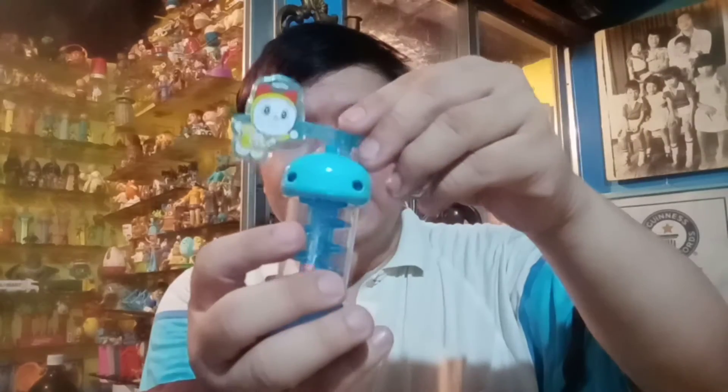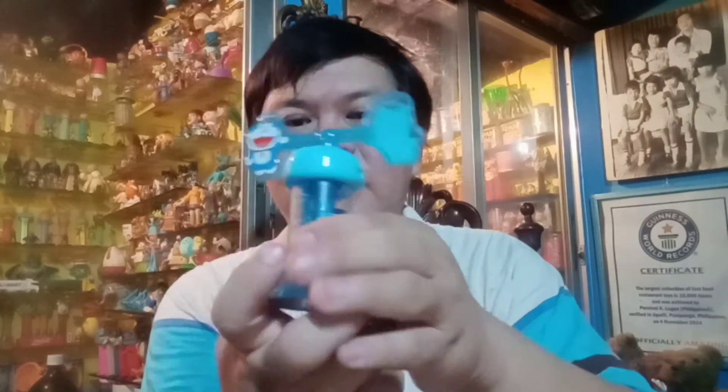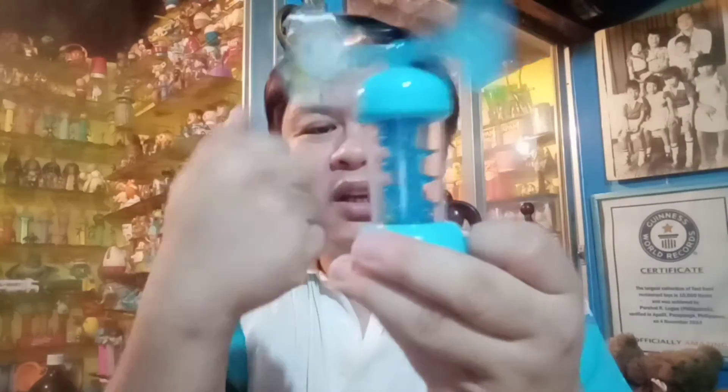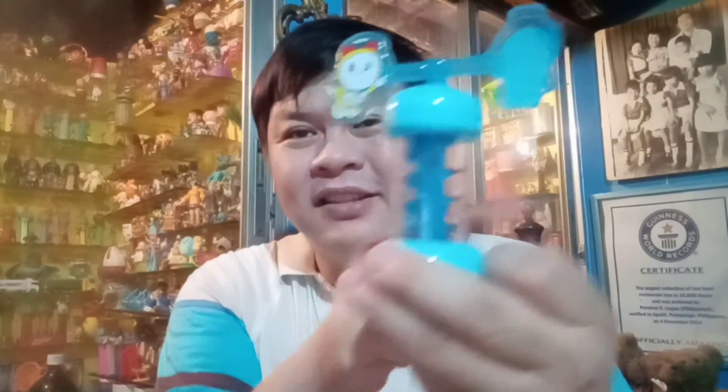First, we have this. So it's basically this and this — it's like a propeller here. We simply put this here, and that's it. We swirl it around and as you can see, the balls will actually move. I don't know if you can see them but the balls are actually moving. I think that's where the direction should be. So we have Doraemon and Doraemon — the siblings, the sister of Doraemon. Now let's go for another one. Let's see what this is.